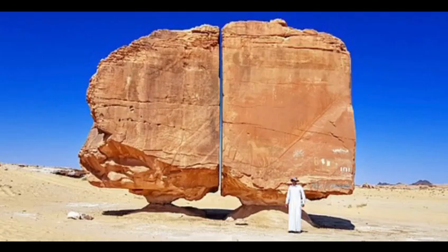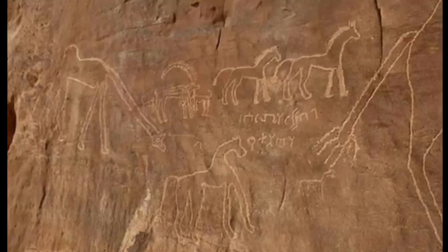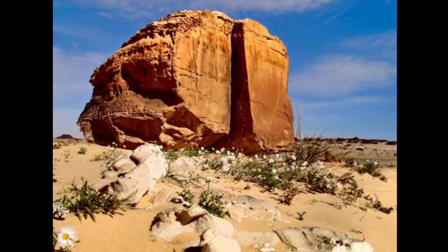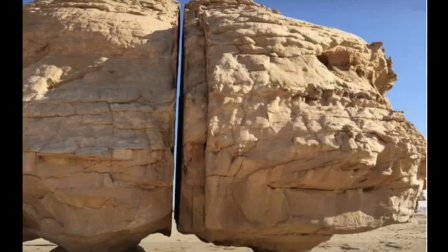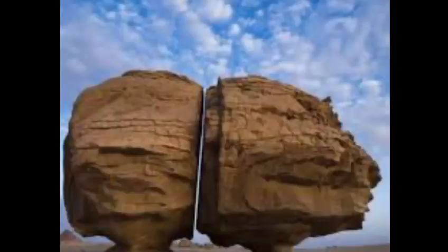It is split down the middle into two paths, both balanced on small pedestals. The walk is about 6 meters high and 9 meters wide. It is covered on its southeast face with numerous elaborate carvings.